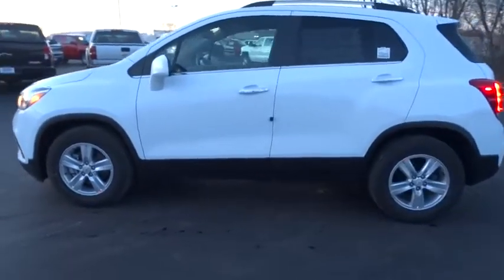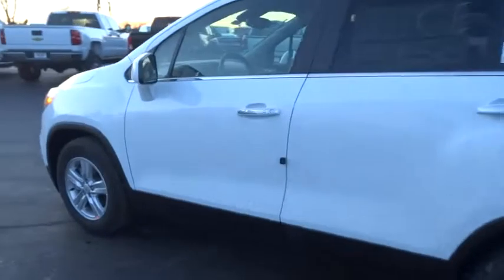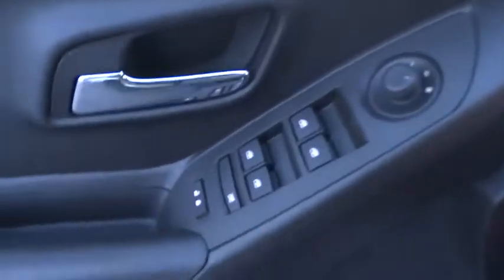Stability control, steering wheel audio controls, traction control, remote engine start, anti-lock braking system, keyless entry, backup camera, Bluetooth, adjustable steering wheel, power steering.